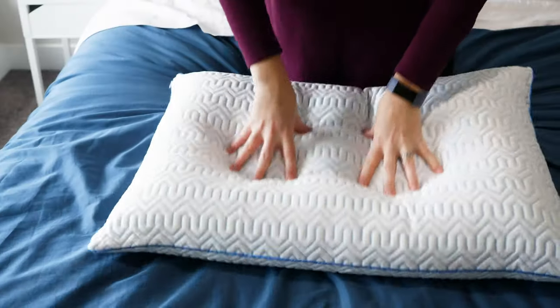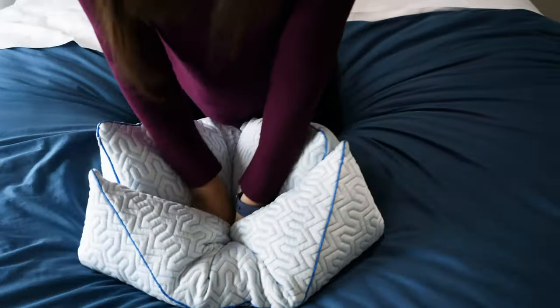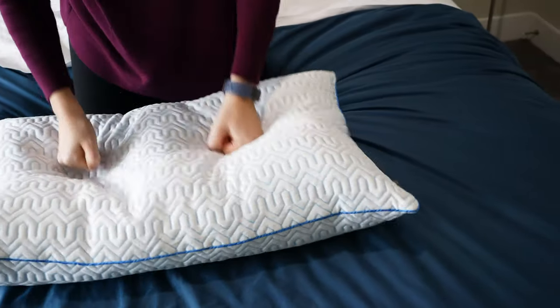I definitely like this pillow, again, for stomach sleepers. Those of you who are hot sleepers but you like the feel of down, definitely worth checking out this Pure Down pillow.